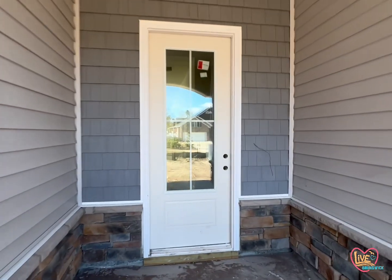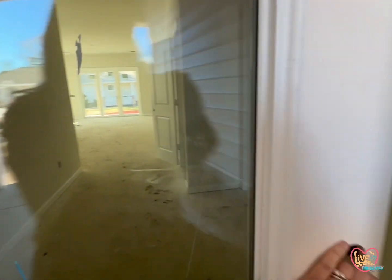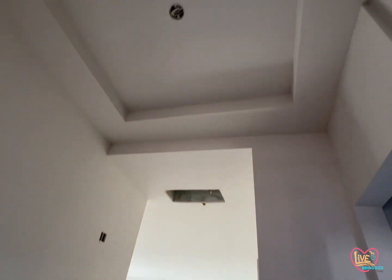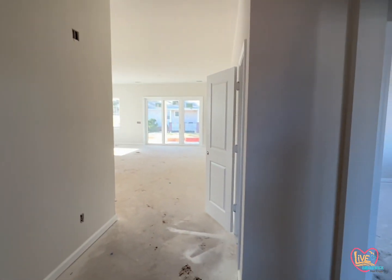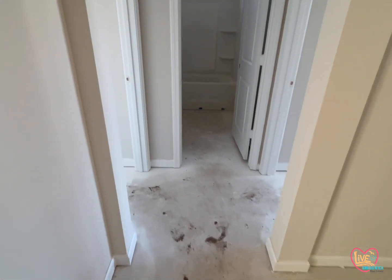I had the chance to tour this Eaton plan by D.R. Horton here in Brunswick Plantation, which is in Calabash, North Carolina. This one is actually already sold, but I thought it was a really good functional plan and I wanted to share it.